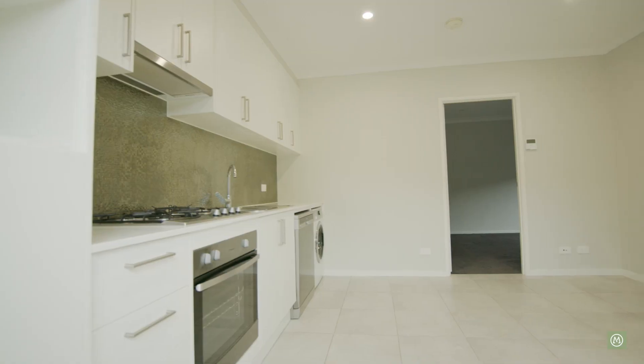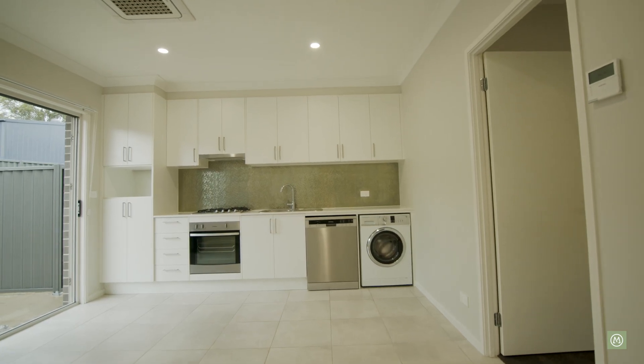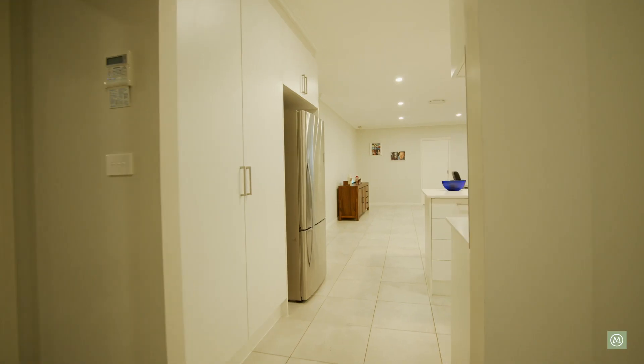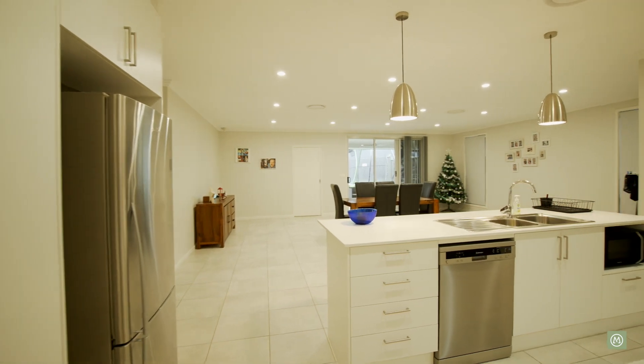For the extended family, this is also a fabulous property — whether it's adult kids still at home or the granny flat for the extended family. This is a home that offers so much for so many different types of buyers, and the overall size is what you'll probably be most surprised about when you come and inspect for yourself: great size living areas, great size bedrooms. For any further details, my name's Paul — don't hesitate to reach out. Enjoy your day.